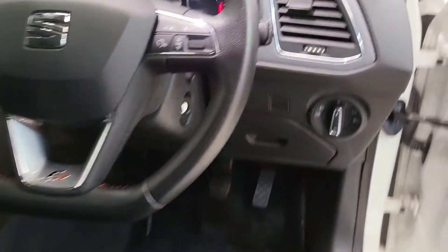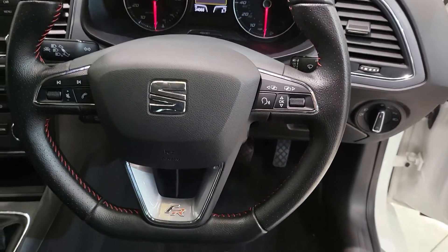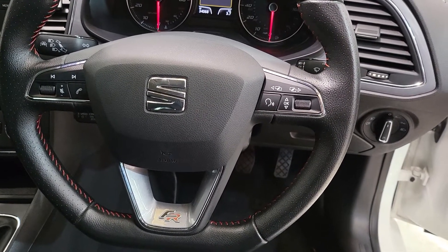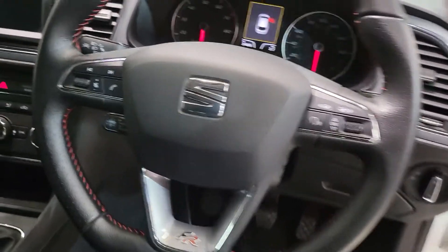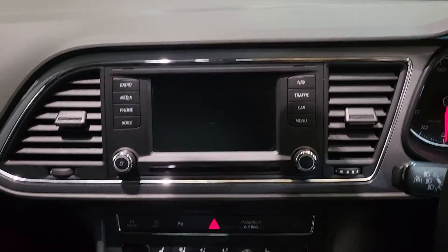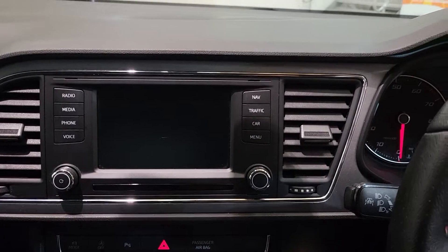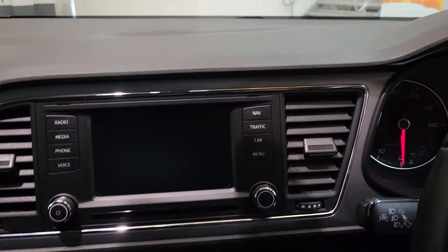The headlights are automatic, found just there, as well as your wipers. We've got that multifunctional steering wheel with controls for voice control, Bluetooth, and audio, as well as volume. Additional controls are found on this multimedia onboard computer, which you can use to control the satellite navigation, DAB, FM and AM radio stations, as well as your Bluetooth preferences, auxiliary, and USB.